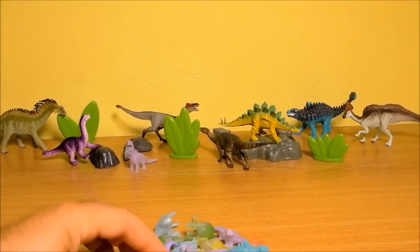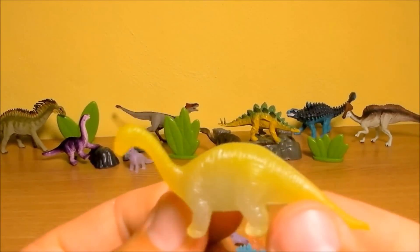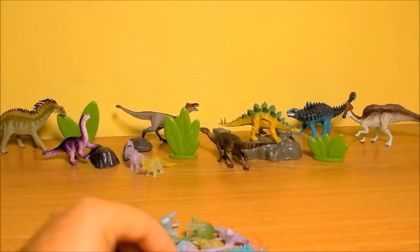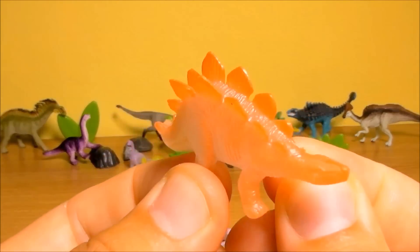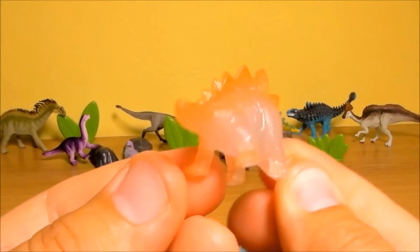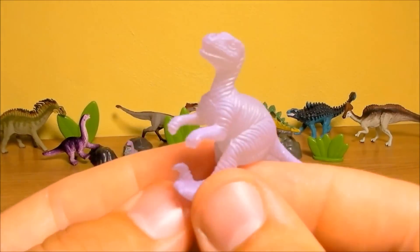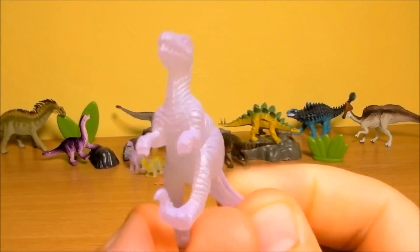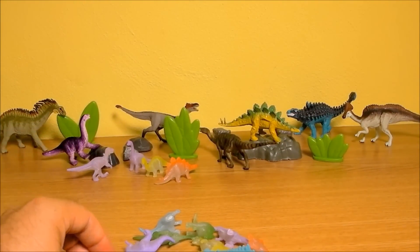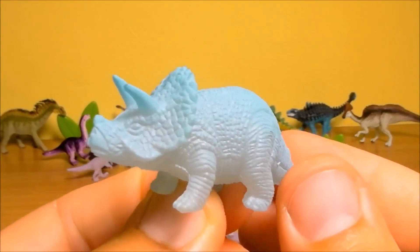That's moving here. The next one is an Amatosaurus. Here we have a Stegosaurus. This one is a Raptor. Here we have a Triceratops — a nice model.